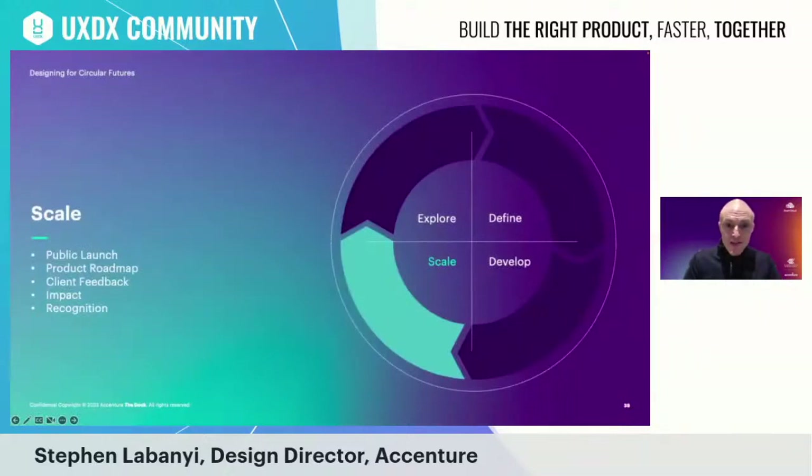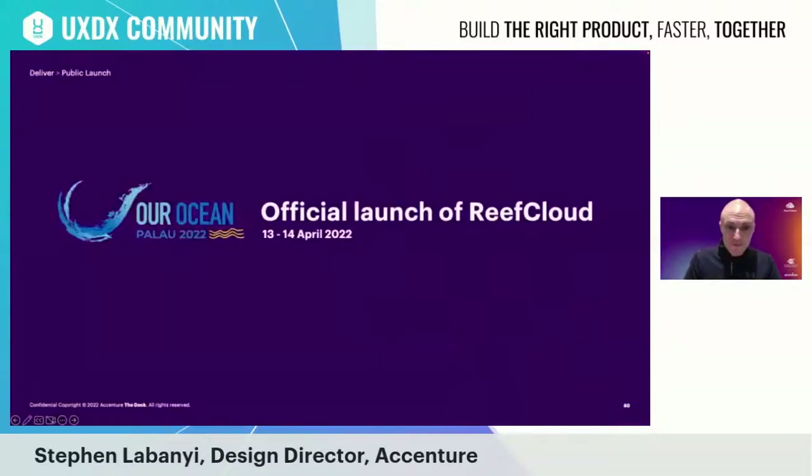The Scale stage focused on launching Reef Cloud publicly, gathering client feedback, and amplifying the work to maximize impact and gain wider support. Reef Cloud was launched publicly at the Our Ocean Conference in Palau in April 2022.